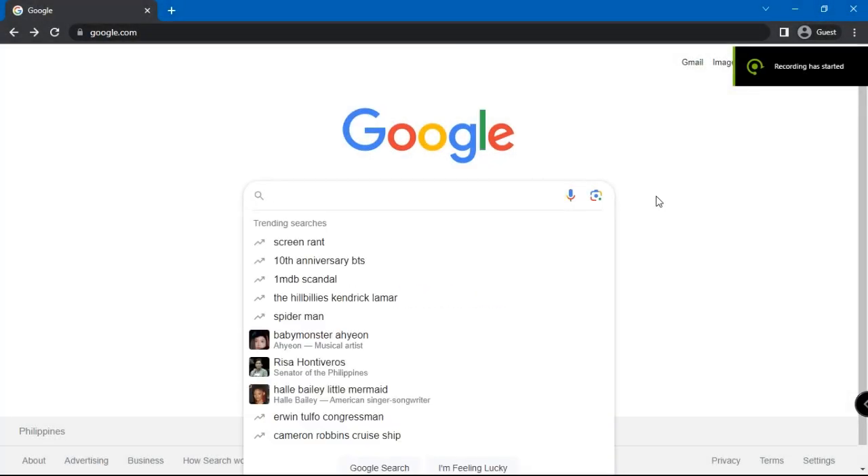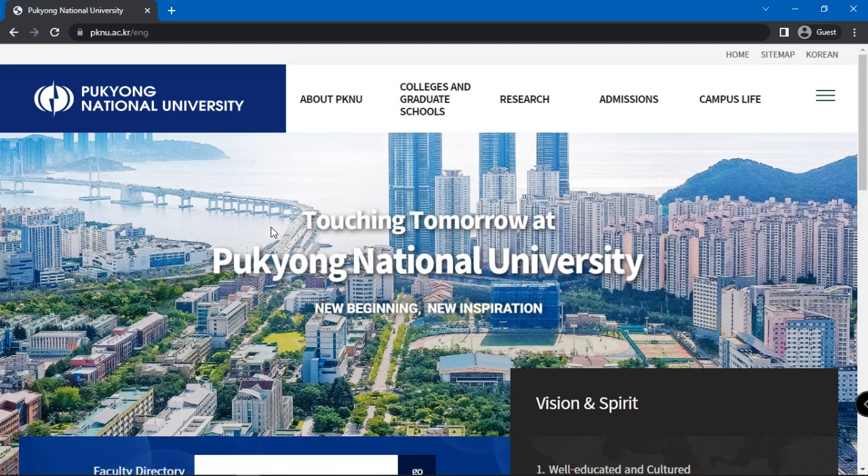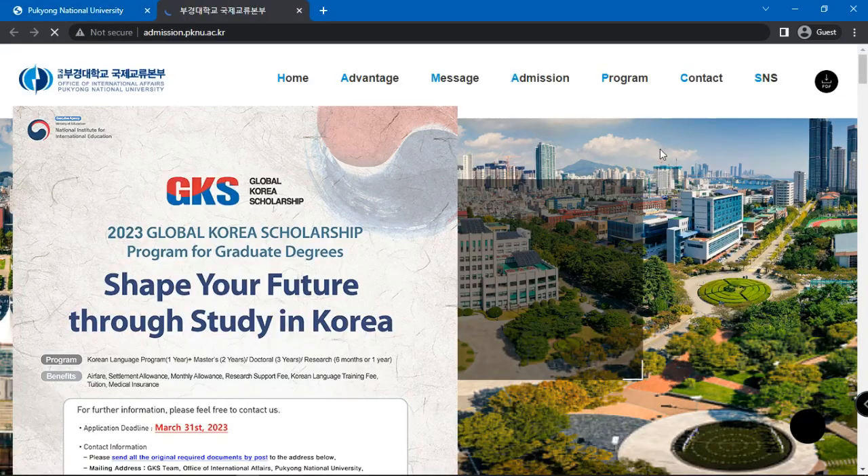The first step is Googling Pukyong National University. Choose the first option named Pukyong National University. Then click on Admissions on the top bar. A drop-down menu should open up — click on Admissions once again.